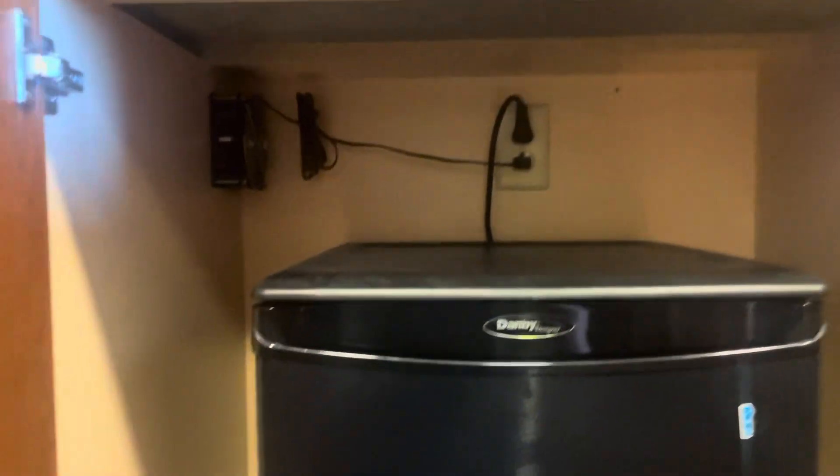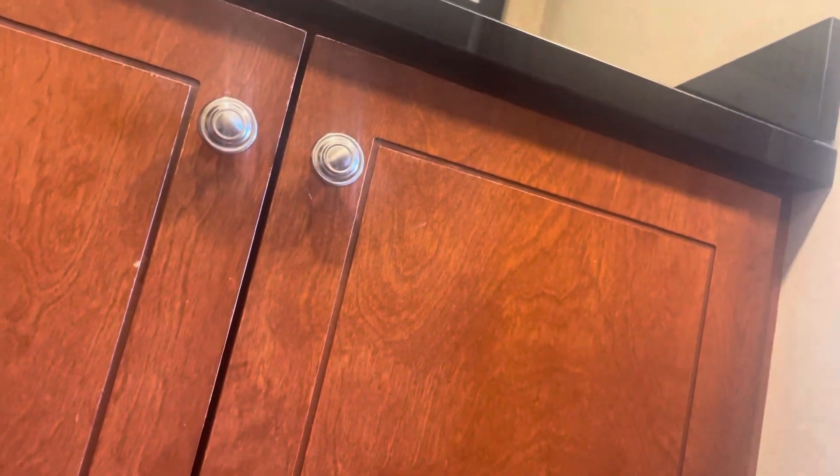You just simply close this up, and there you have it folks — a full hotel room tour.